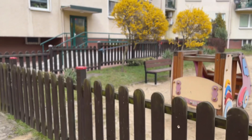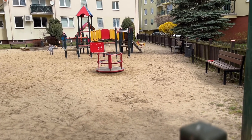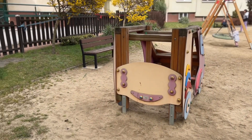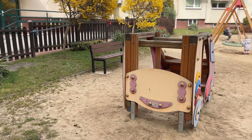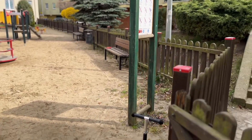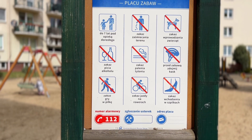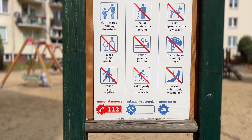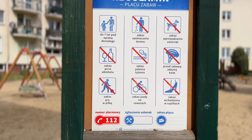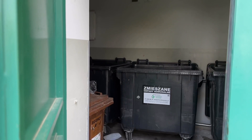Starting from outside, here we have a playground where kids play. For my kid, we don't really come here much because it's cold — I don't want to come here and freeze myself. There's some information posted here: you cannot bring a dog, you cannot smoke, you cannot drink, you cannot ride a bicycle, you cannot come with heels, you cannot play football. And here we have a place for rubbish.